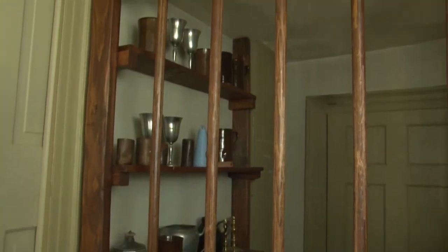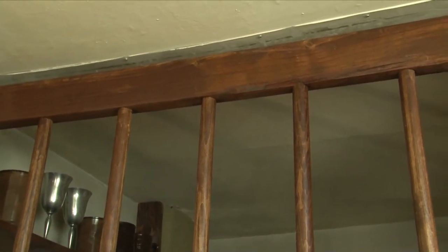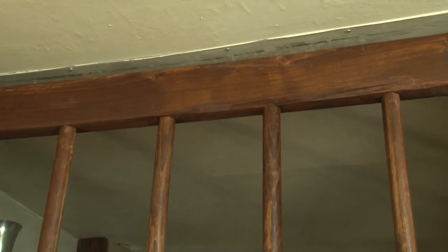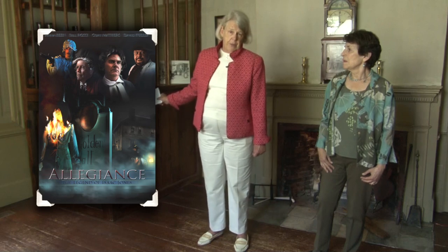The Boxall bar was put in after we found the traces in the ceiling showing where the original one was. This was built recently for a TV film depicting Weston in the revolutionary period.